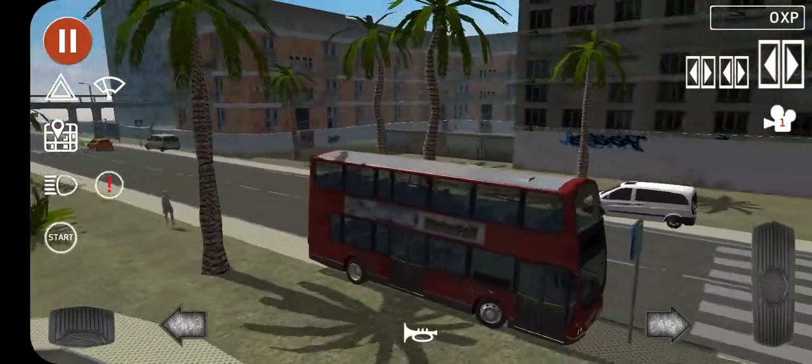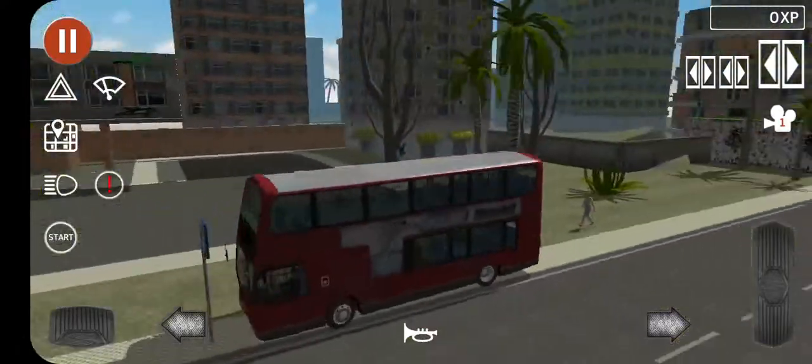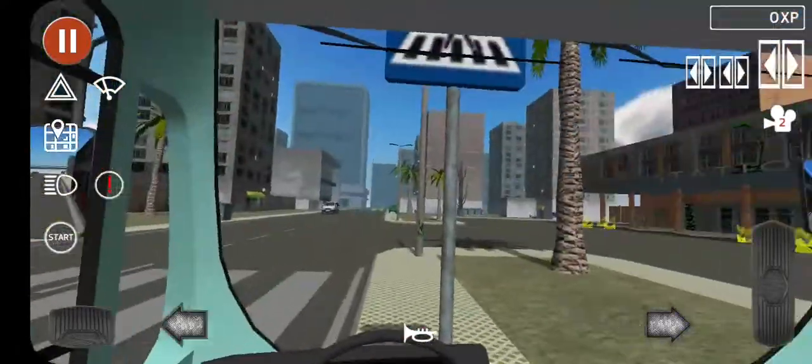Let me show you how the exterior is real quick and the interior. Very nice.